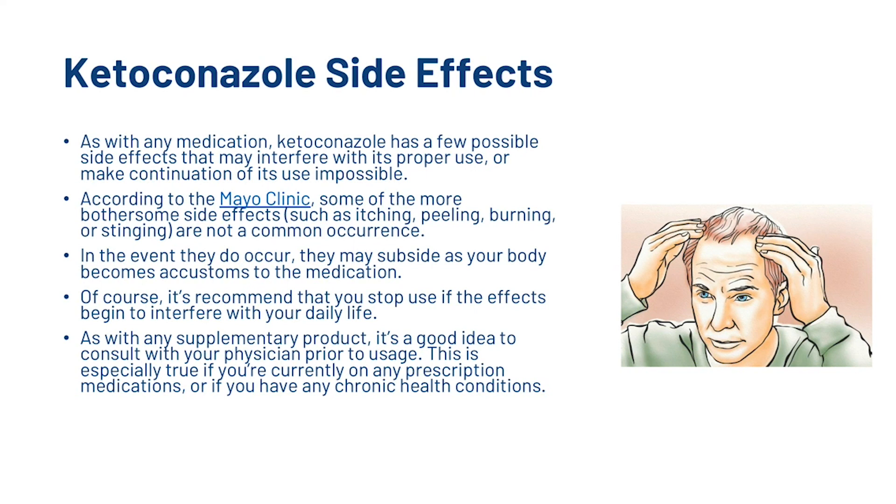What are the side effects of using ketoconazole? As with any medication, ketoconazole has a few possible side effects that may interfere with its use. According to the Mayo Clinic, some of the more bothersome side effects such as itching, peeling, burning or stinging are not a common occurrence. In the event they do occur, they may subside as your body becomes accustomed to the medication. It's recommended that you stop use if the effects begin to interfere with your daily life. As with any supplementary product, it's a good idea to consult with your physician prior to usage, especially if you're currently on any prescription medications or have any chronic health conditions.